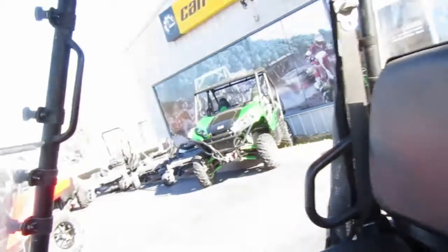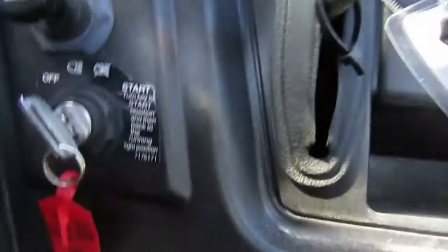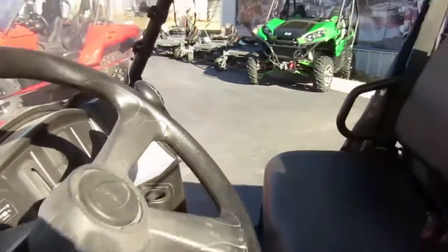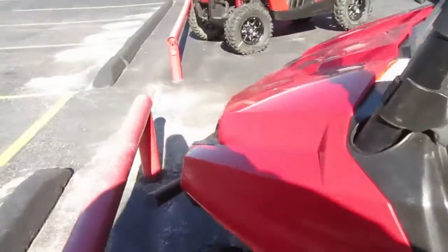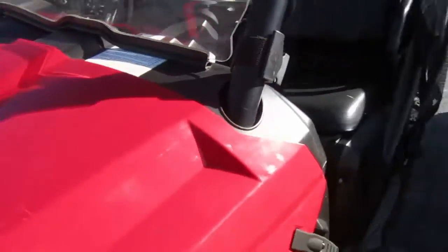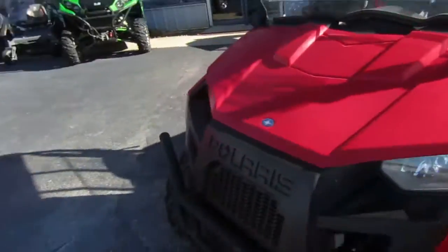The only thing I saw on the seat was this one little crack here. No voltmeter on this one, but the hours are 459 — nice low hours for a 2011. Nice unit, and all the plastics are in really nice shape.